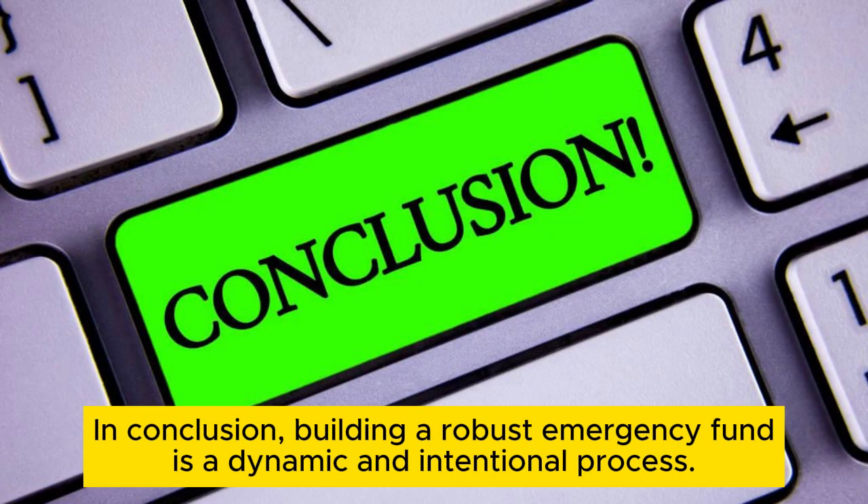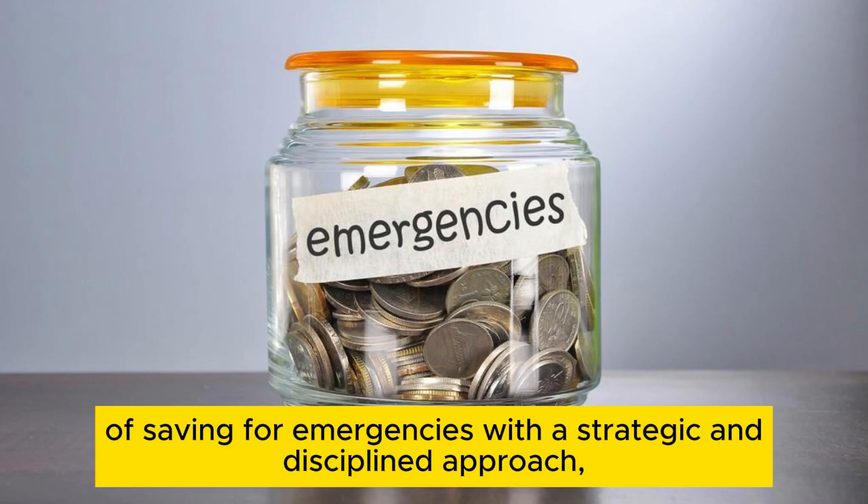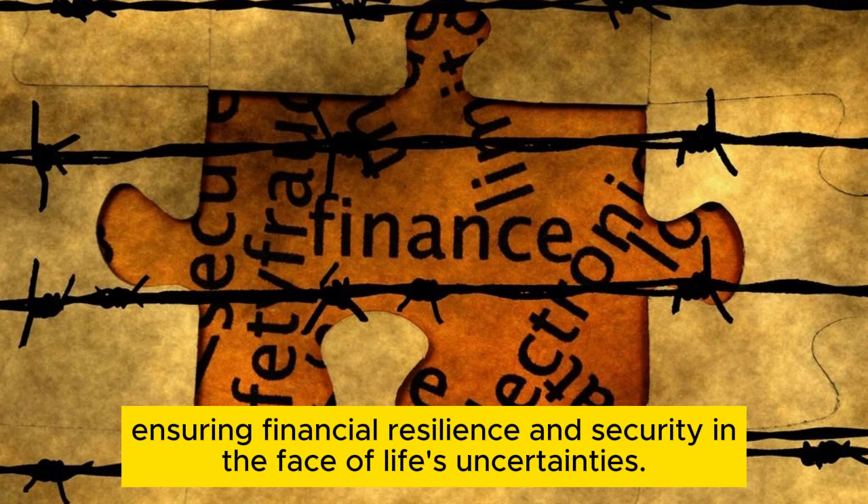In conclusion, building a robust emergency fund is a dynamic and intentional process. By internalizing these 10 tips, individuals can navigate the complexities of saving for emergencies with a strategic and disciplined approach, ensuring financial resilience and security in the face of life's uncertainties.